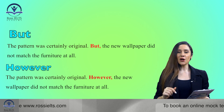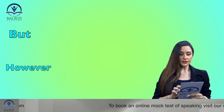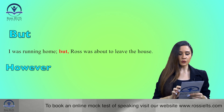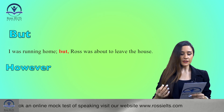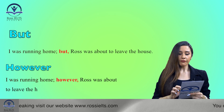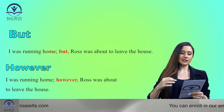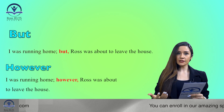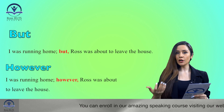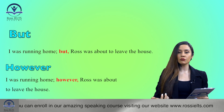Let's look at another example. In the second example, I say: 'I was running home, but Ross was about to leave the house.' Now the same sentence with 'however': 'I was running home; however, Ross was about to leave the house.' In the first sentence I use 'but' to show the contrast, but in the second one I use 'however' to show the same contrast. 'However' is a much better, fancier word that can help you increase your score.